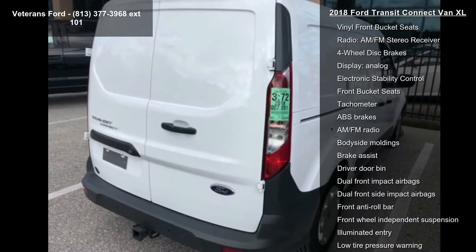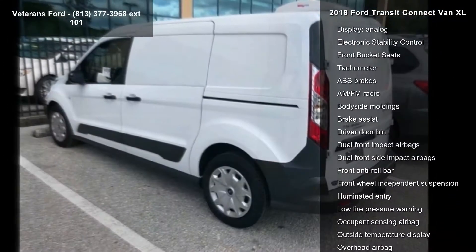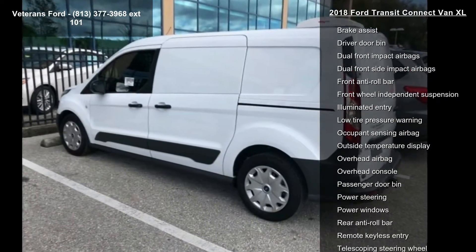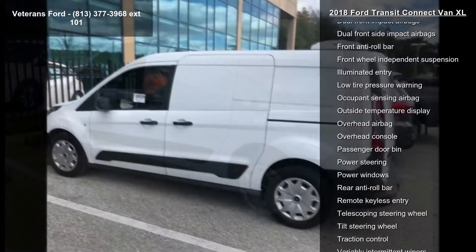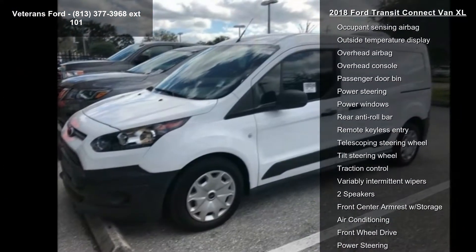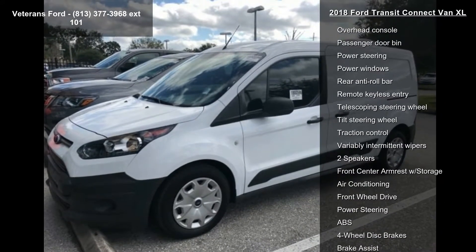Additional features include a radio AM/FM stereo receiver, four-wheel disc brakes, an analog display, electronic stability control, front bucket seats, and a tachometer. If you are looking for a solid pre-owned car, this might be the one.